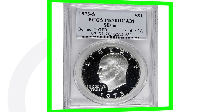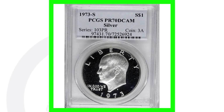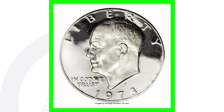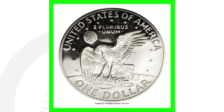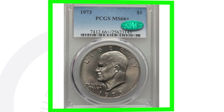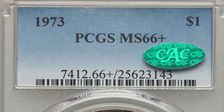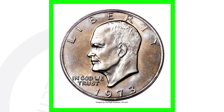Here's a 1973-S again — the silver proof graded at a perfect grade. It does not have the double die obverse, just that amazing perfect grade Deep Cameo, and that's why this coin sold for over $12,000. Now looking at the 1973 Eisenhower dollar with no mint mark — this is not the proof coin — it's valuable solely because of its high grade.